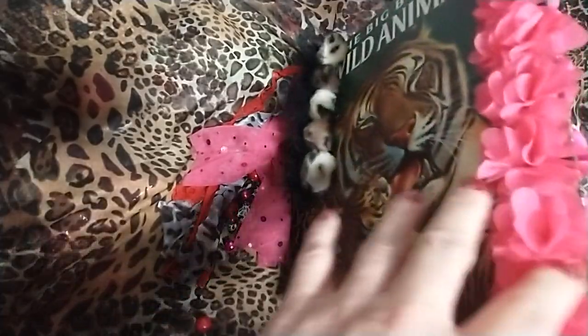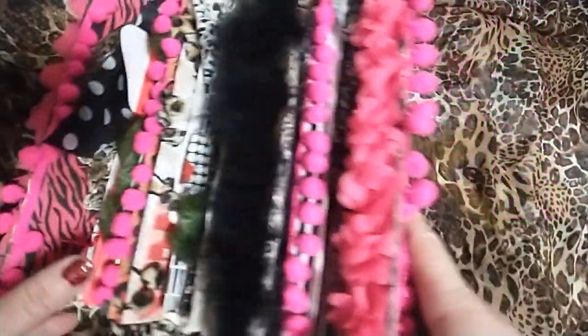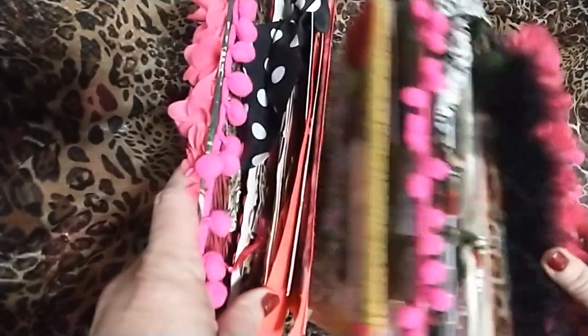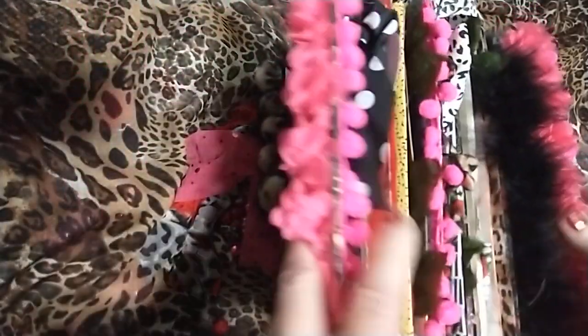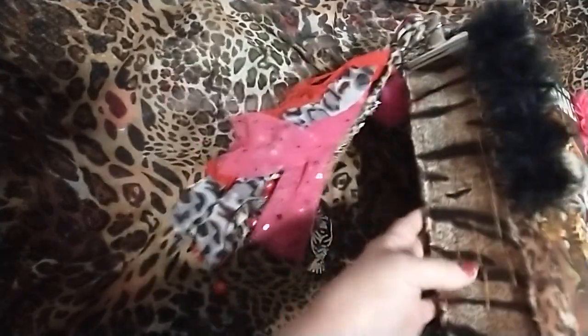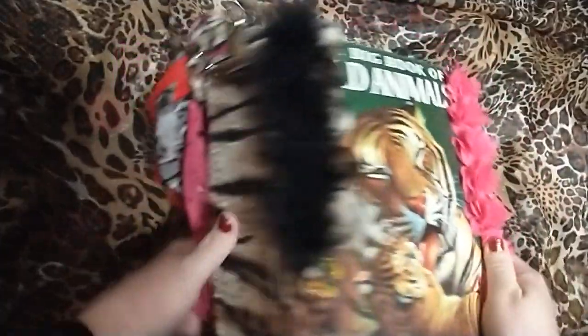I decided not to keep it as a personal journal because my personal journal is going to be a different format than this. However, as you can see, it is bright and all the colors I love — animal print and pink and black. This is neon pink, and it's just really fun and bright and kind of valentine-ish because it has hearts and it just reminds me of a valentine journal.